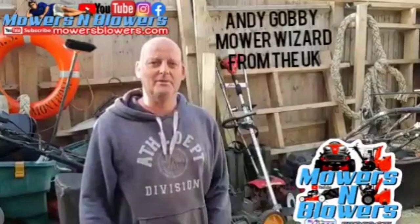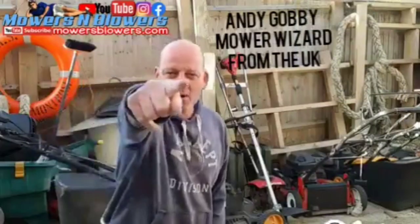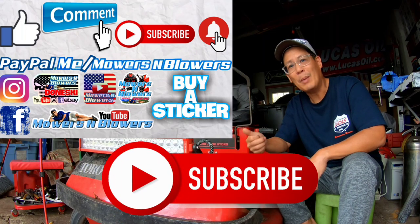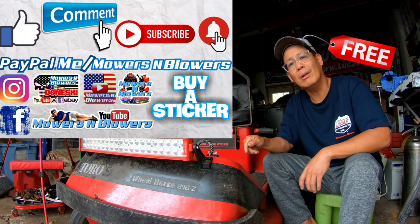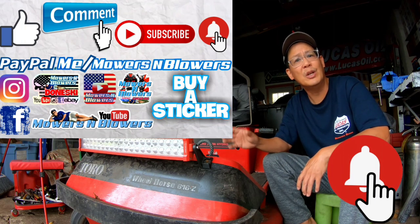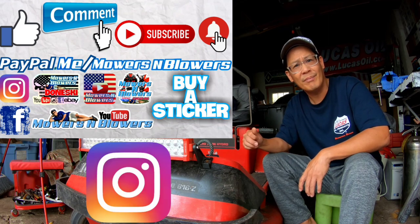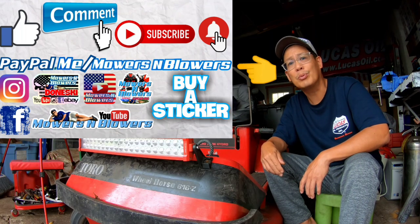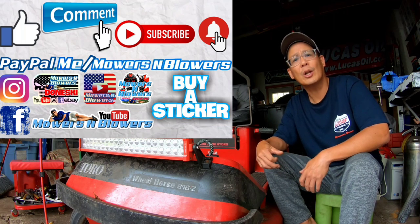Hey, Henry, it's Andy from the UK - aka Mower Wizard - see you guys next time on Mowers and Blowers. If you guys enjoyed the video, remember to give me a like and comment below. Subscribe - it doesn't cost anything, it's free. Hit that little bell so you'll get post notifications whenever there's a new video. Remember to follow my Instagram and Facebook, and if you'd like to donate a dollar or two, PayPal.me slash Mowers and Blowers. Really appreciate all the support - keeps the videos coming every day!